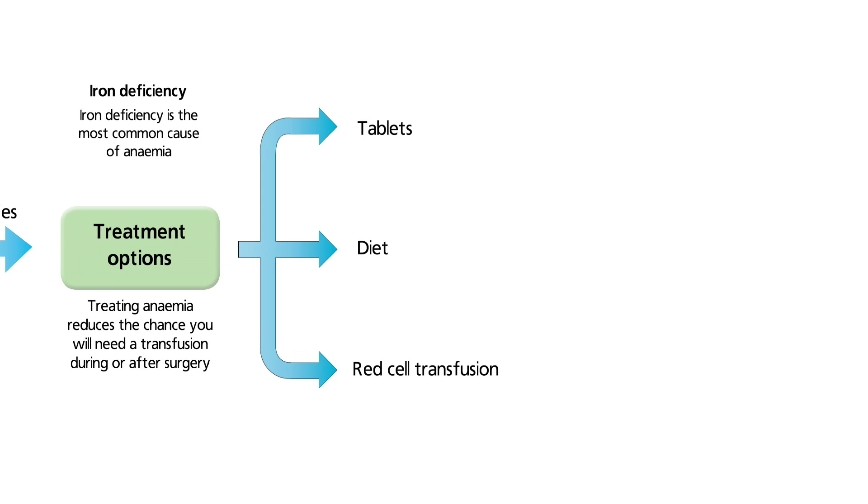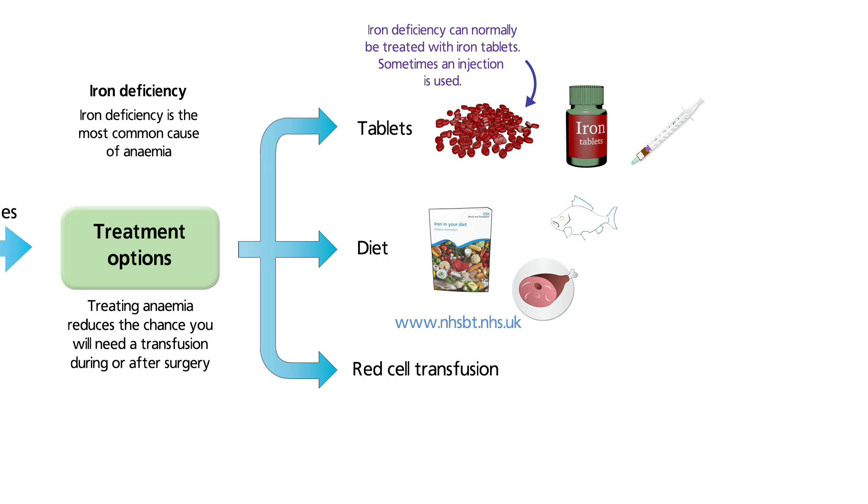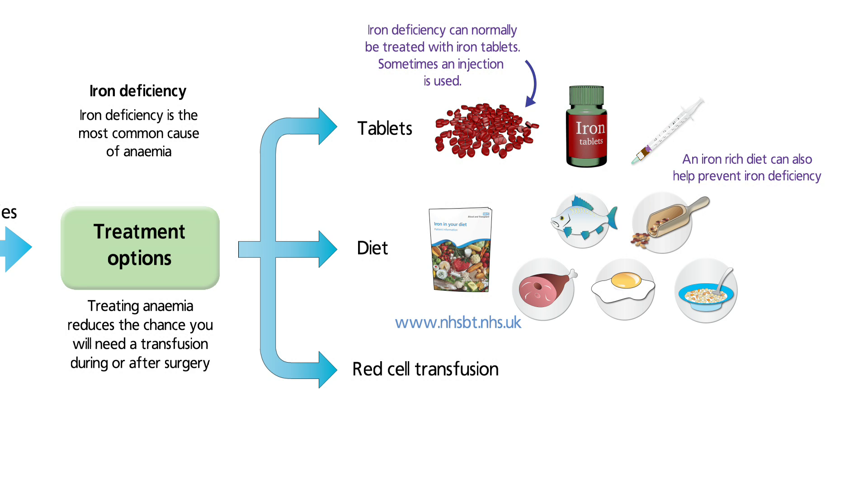Iron deficiency is the most common cause of anaemia and can usually be treated with iron tablets. Having a diet rich in iron-containing foods — such as lean red meat, oily fish, eggs, pulses, and breakfast cereals — can help prevent iron deficiency.